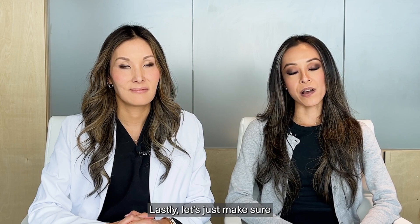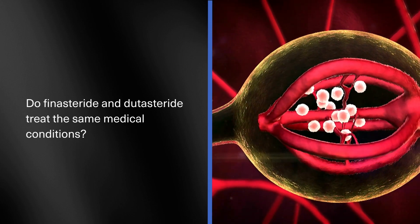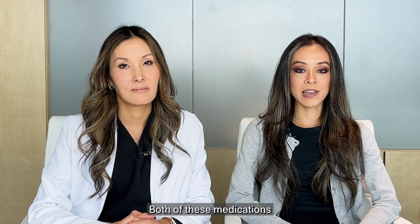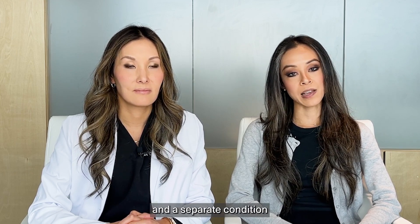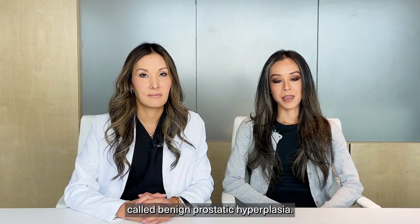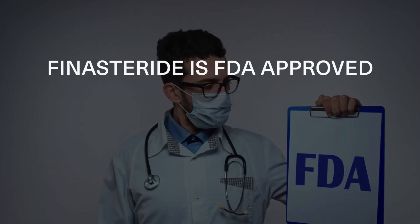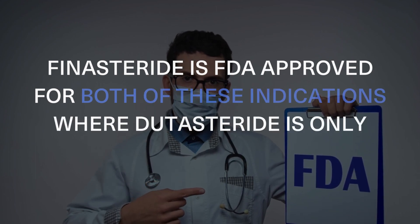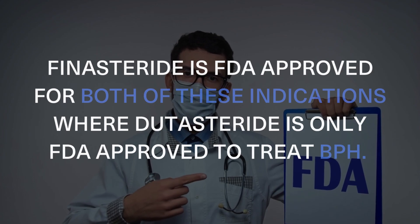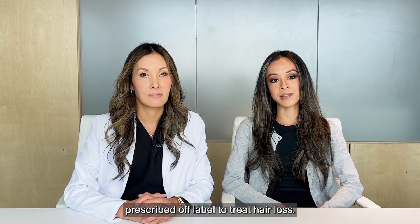Lastly, let's talk about any differences in indication. Do Finasteride and Dutasteride treat the same medical conditions? Both medications come up in the context of treating male pattern hair loss and a separate condition called benign prostatic hyperplasia. Where they differ is that Finasteride is FDA approved for both of these indications, whereas Dutasteride is only FDA approved to treat BPH. However, you can still get Dutasteride prescribed off-label to treat hair loss.